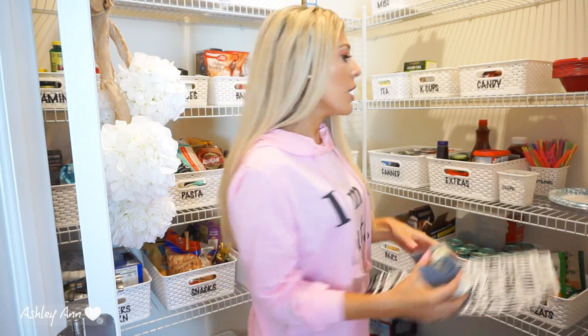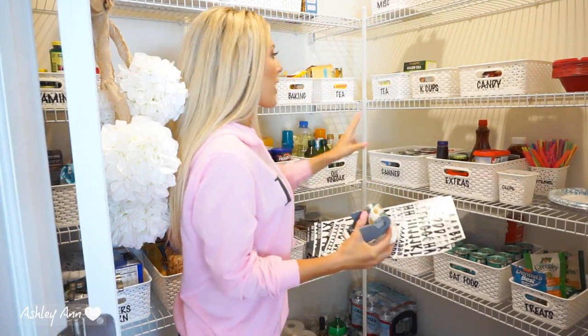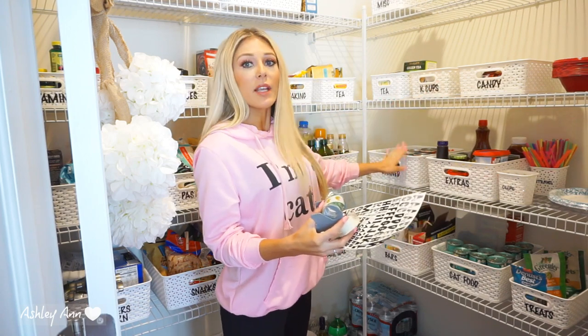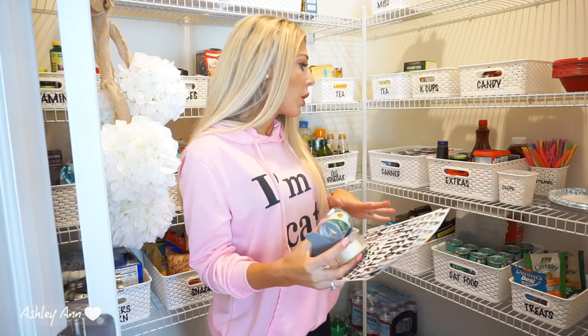Now that you've seen the big picture of what my pantry looks like, I want to get into detail on the organizing. These containers right here are all from Target. Last week I purchased two of the smaller-size bins and two of the bigger-size bins because even after getting rid of stuff, it still wasn't manageable enough. So I needed more space.